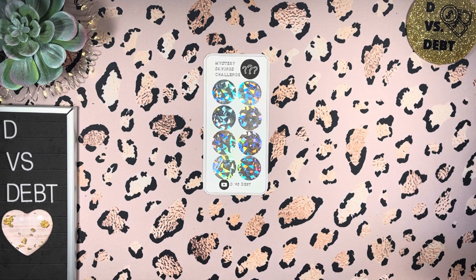Hey everyone, thank you so much for coming to my channel D versus Debt. This is D and it's Freebie Friday. I'm excited about today because I wanted to do something fun, something a bit different than normal.